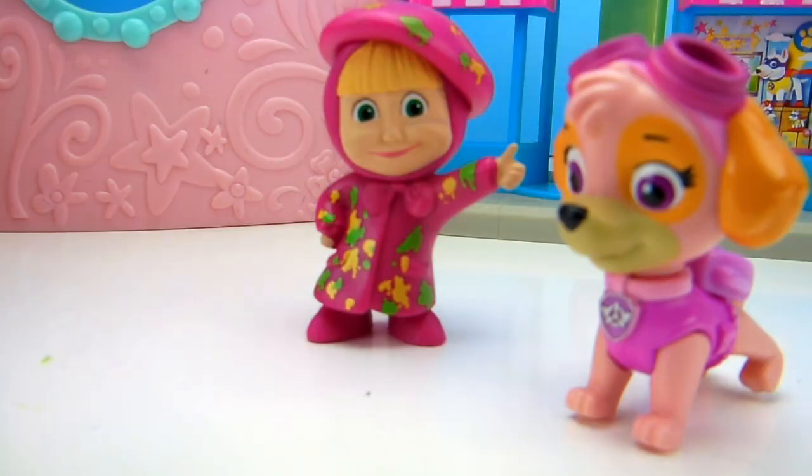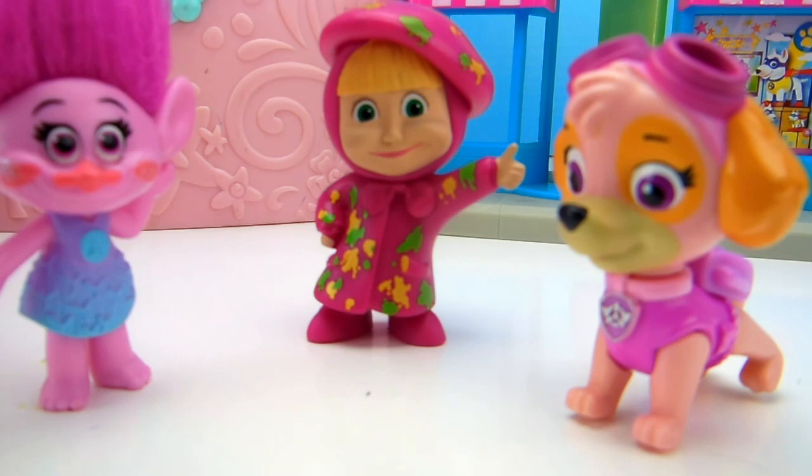Skye! Poppy, come quick! Masha, what is it? Masha, what did you see?